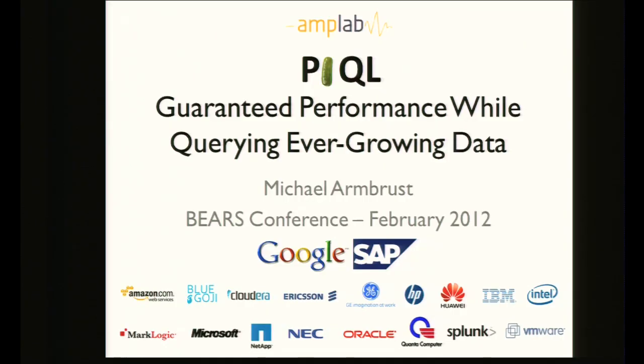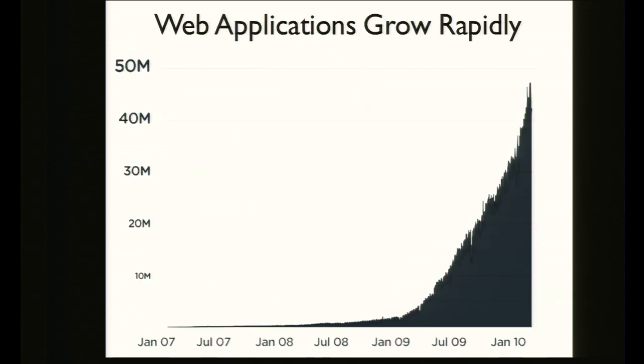I'm here to tell you about the AmpLab, and specifically Project Pickle, which allows developers to build applications that can query ever-growing amounts of data while still guaranteeing consistent performance. To give you a little motivation, websites grow really quickly. This graph shows the number of tweets per day on Twitter, and as you can see, they've been growing exponentially since 2007.